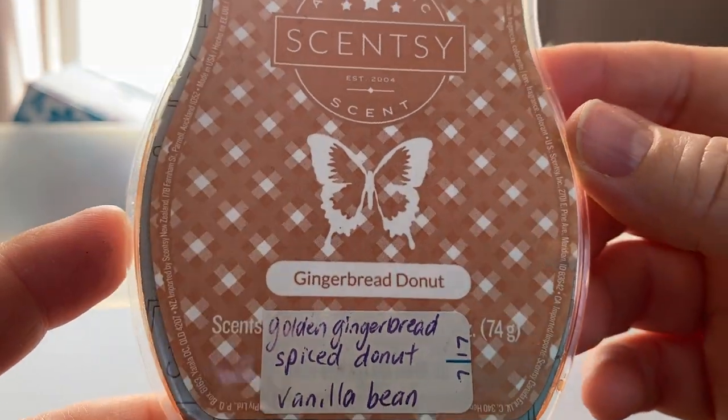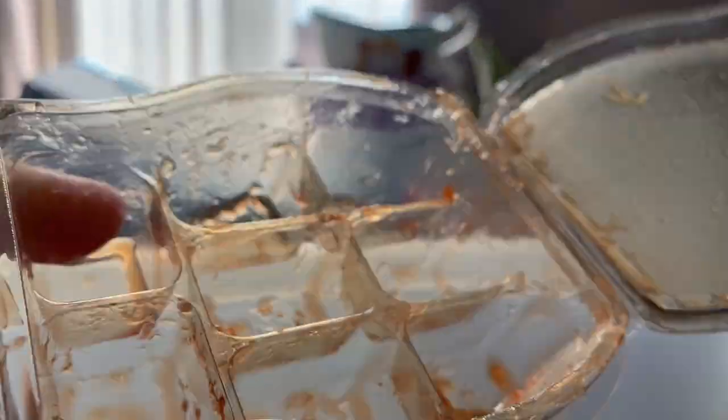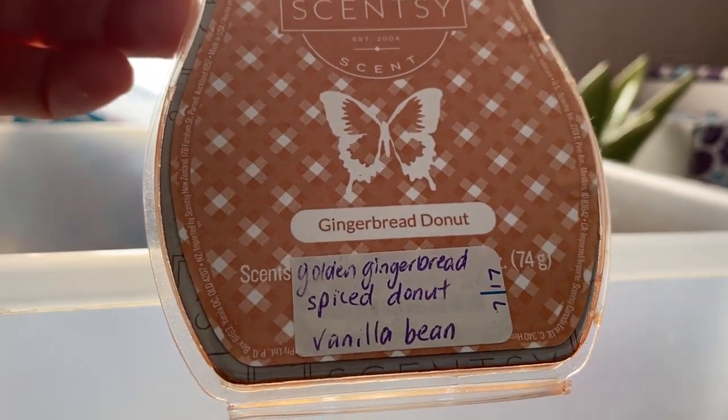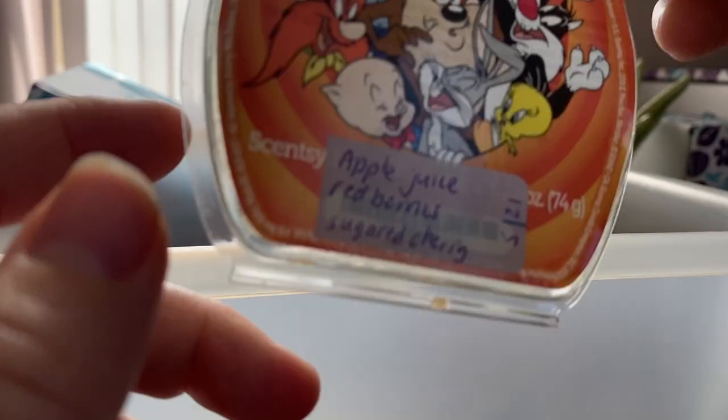Gingerbread Donut from a previous Bring Back My Bar — golden gingerbread, spiced donut and vanilla bean. This was very gooey — look at that! It's okay. I don't know if it really smells like a donut to me, but I certainly smell the spices and that cinnamon-y kind of smell.